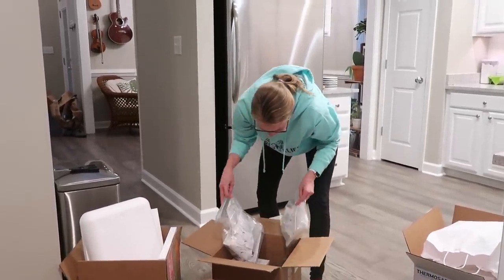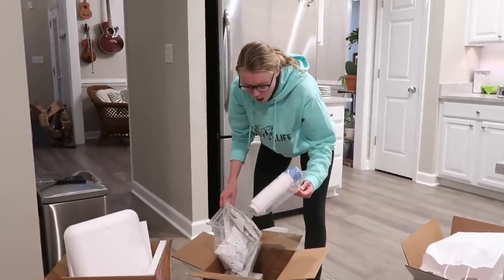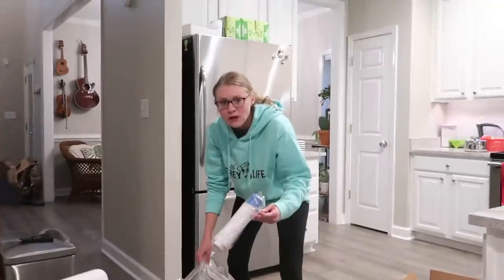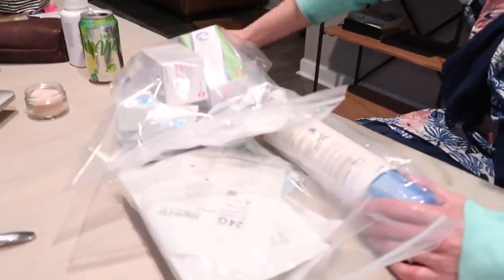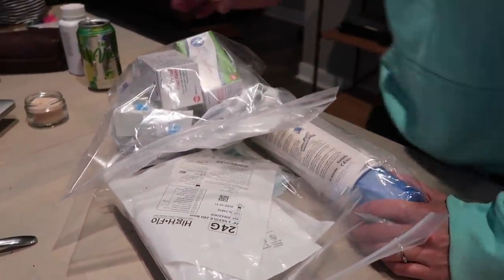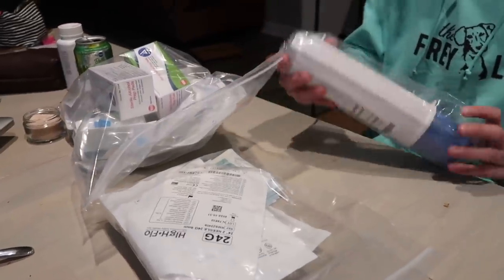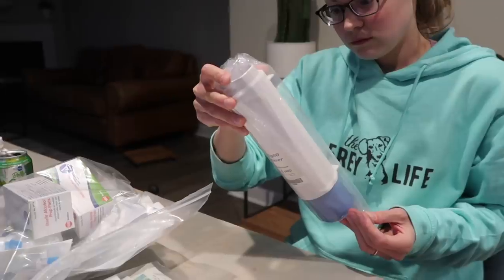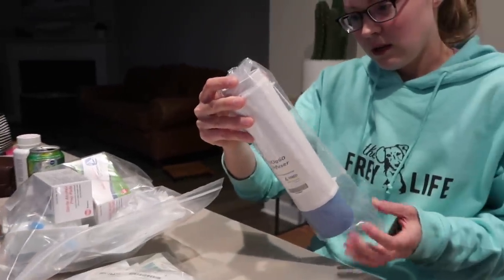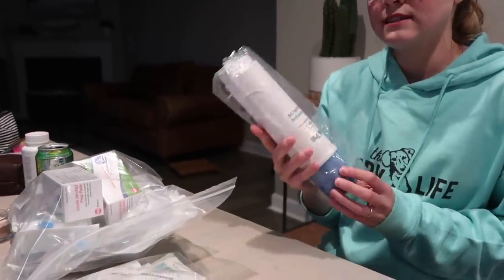These are really interesting supplies — these are the supplies for her sub-Q IG, which a nurse is going to train us for, but we're just unpacking it. This looks like it's the infusion system. Do you remember what your sister's looked like? It had that crank thing where you clicked the big syringe in?